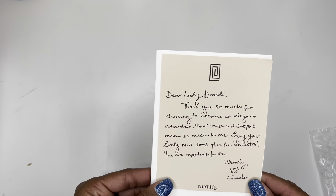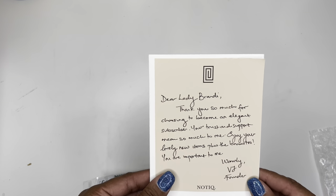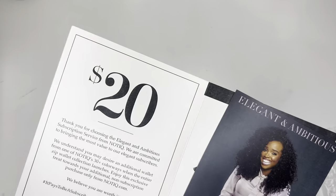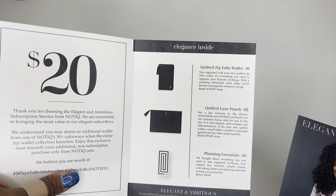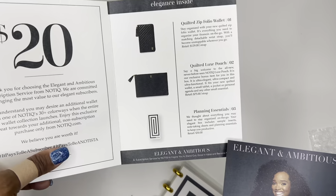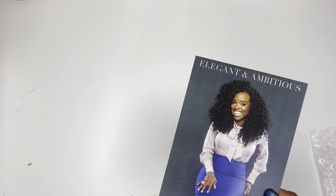My subscription box comes with a cute little note: 'Thank you so much for choosing to become an elegant subscriber. Your trust and support means so much to me. Enjoy your lovely new items plus the bonus too — you are important to me. Warmly, VJ.' So that's cute. I did choose the color black, so everything will be in black. You get this little card with a twenty-dollar discount code on it. It looks like there is a quilted folio wallet, the quilted luxe pouch, and then the planning essentials organizer.